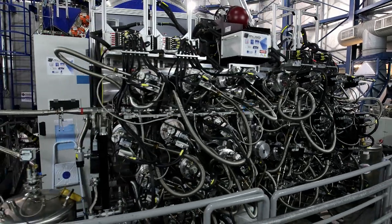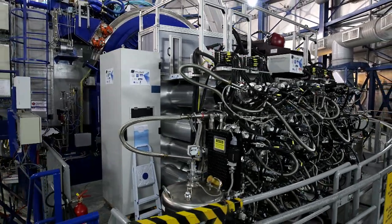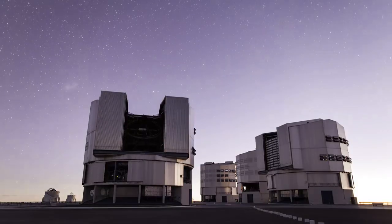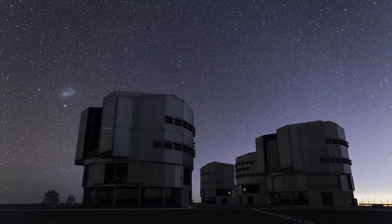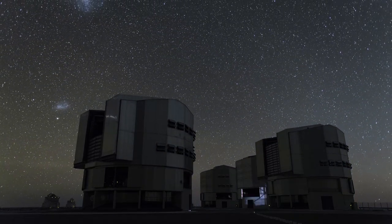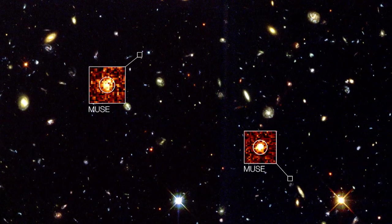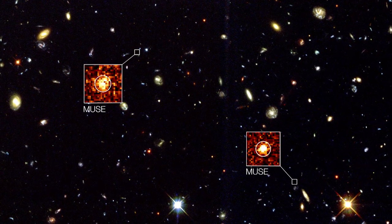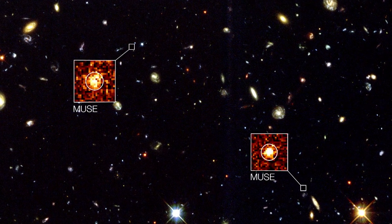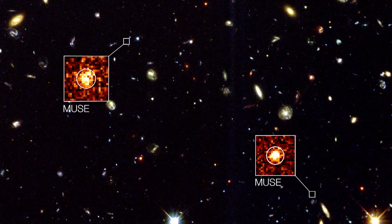But now the new MUSE instrument can do the same job for all the objects in the field in one go, and far more quickly. One of MUSE's first jobs was a long, hard look at the Hubble Deep Field South, and the results exceeded all expectations. Even with a much shorter exposure time than Hubble, MUSE revealed more than 20 very faint objects that Hubble didn't see at all.